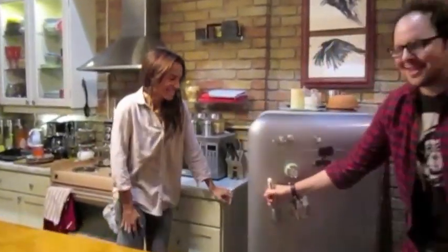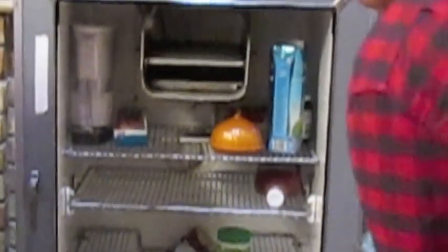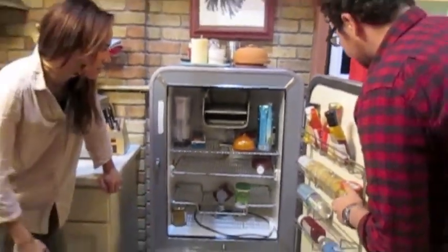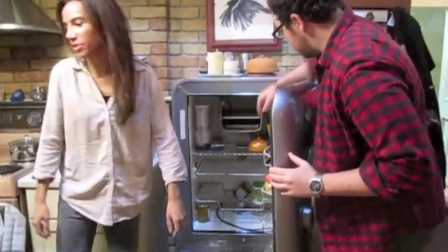Alright everyone, we're in Cat's Apartment and it's time to raid the fridge! Let's see what's in this fridge. I always like to see what is... nothing. There's nothing. Water, coconut water, applesauce. What is this? And condiments. She has a lot of condiments. This is highly disappointing.